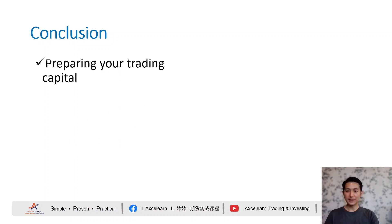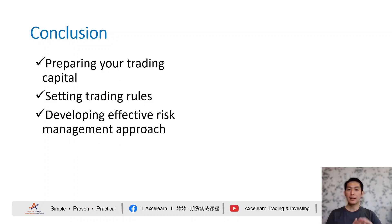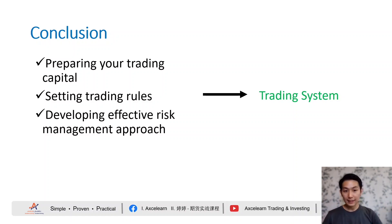In conclusion, by preparing sufficient trading capital, establishing clear trading rules, and developing an effective risk management approach, you are well set to succeed in trading mid to long term. When you have all of these elements, you gradually develop a robust trading system that allows you to minimize trading risk, survive in the market longer, and achieve your trading goals. Along the way, as you gain experience and improve your knowledge and skills, you continue to fine-tune your trading system to adapt to changing market conditions, improve your performance, and achieve long-term success.